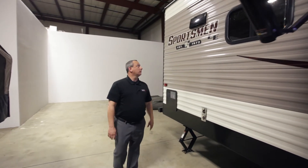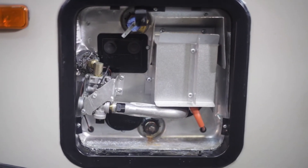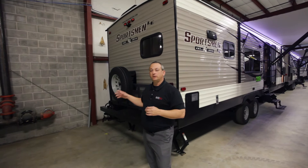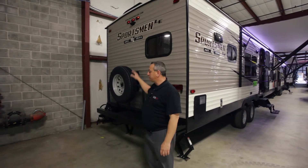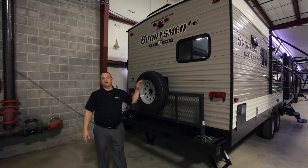Moving to the back, you'll notice we have a six-gallon hot water heater — both gas and electric. We also have a storage rack that gives you an extra 250 pounds of capability right here on the back. There's a large full-size spare, raised up high, and it's nitrogen-filled as well. The reason it's positioned that way is so you can let your rack up and down without having to mess with your spare at all.